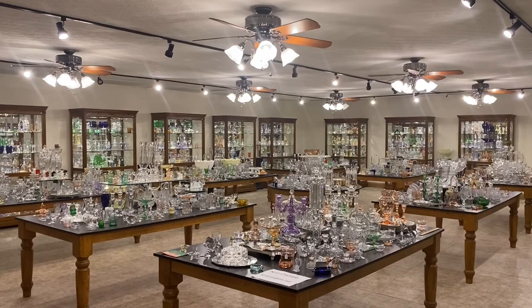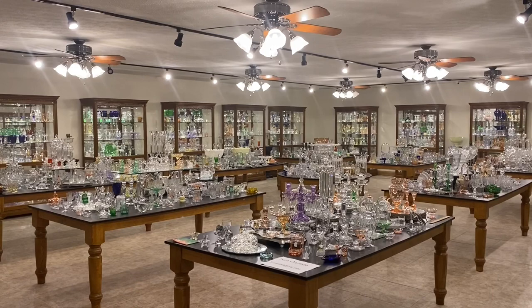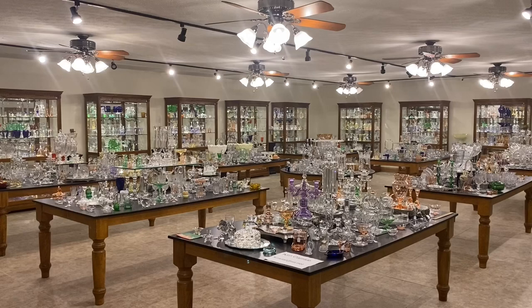Good morning, everyone. My name is Kim Carlisle. And I'm Sarah Carlisle. And we have a shop full of Heisey Glassware located just north of Indianapolis, Indiana. Our shop is open at this time by appointment only. So please get a pencil and paper ready — we're going to show you our email address in a minute.